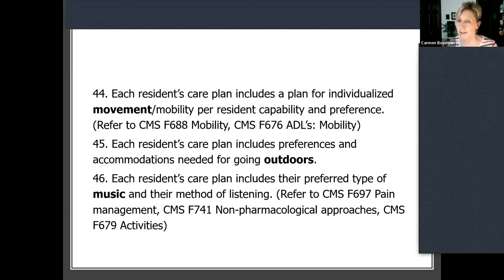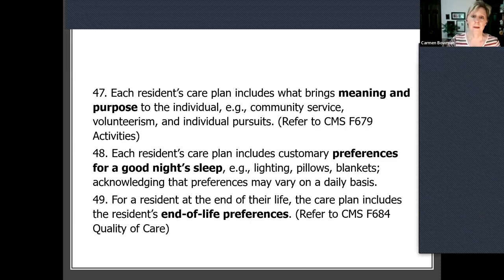Similarly, music — I don't need to give all the benefits of music — but really getting after the type and how someone likes to listen to their music. Some of us like earbuds, some don't, some want the radio. So actually on each resident's care plan, we're also identifying what brings meaning and purpose to them. Life Care of Casper and Star Valley, working over the year they were in the culture change project, both focused on this.